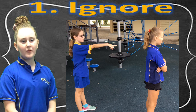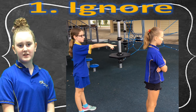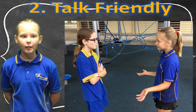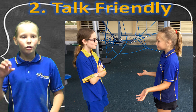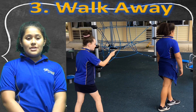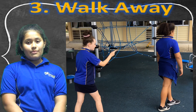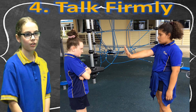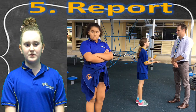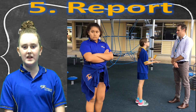When a problem arises, the first thing we do is ignore. If that doesn't solve the problem, the second thing we do is talk friendly. The third thing to do if the problem continues is to walk away. If the student continues to follow you, the fourth thing to do is talk firmly. If the problem still isn't resolved, the fifth thing to do is report.